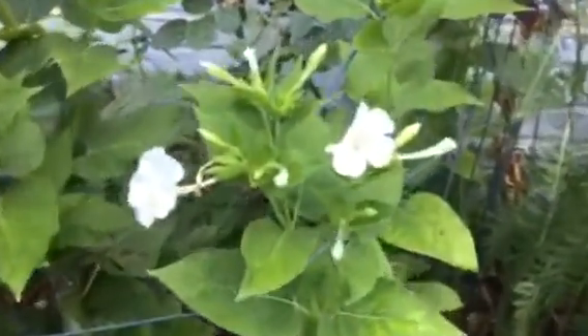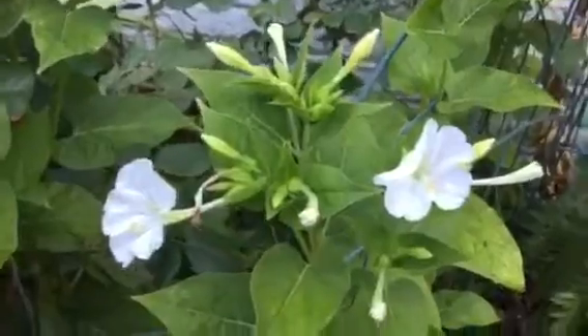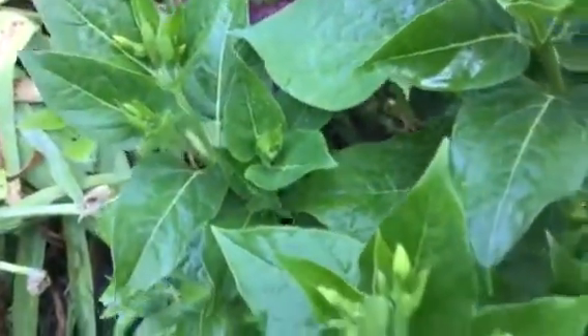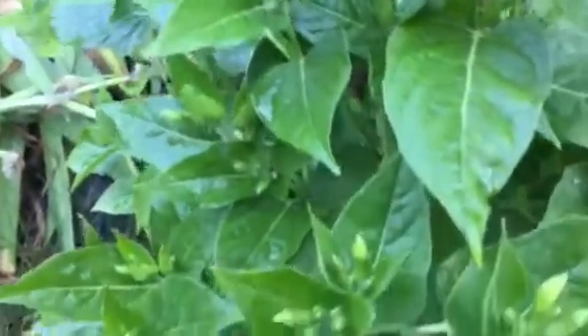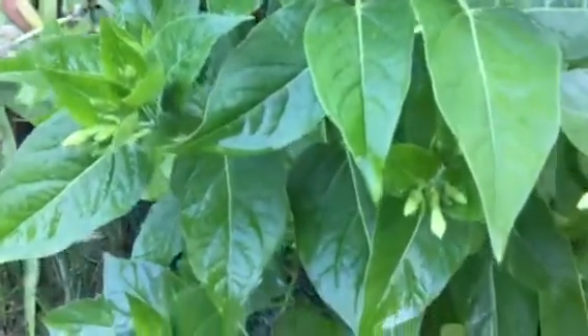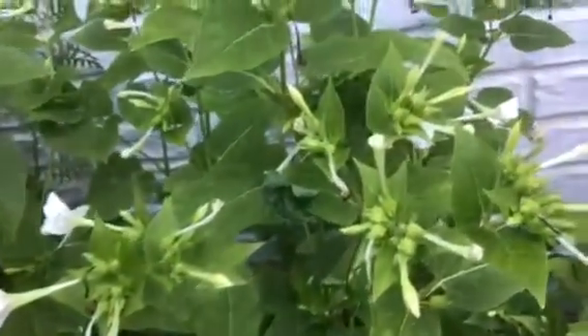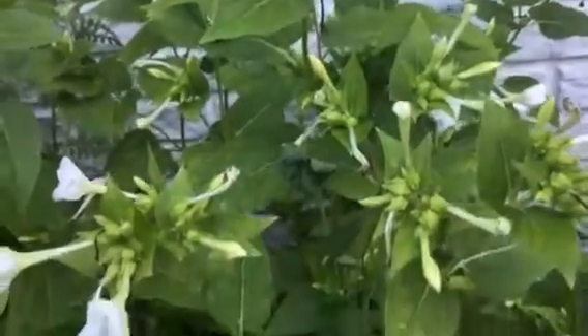We have a bountiful crop this year because we've had lots of rain in the Mid-Atlantic area of the USA. They have large green glossy leaves and are extremely easy to maintain — no need to prune or fertilize. If they get a little droopy, you add water, and that's it.